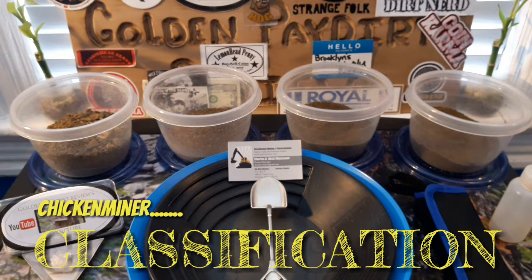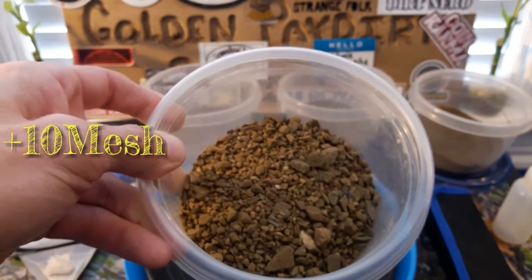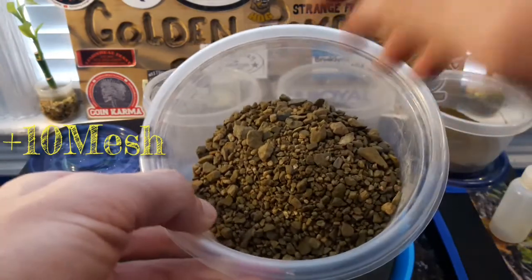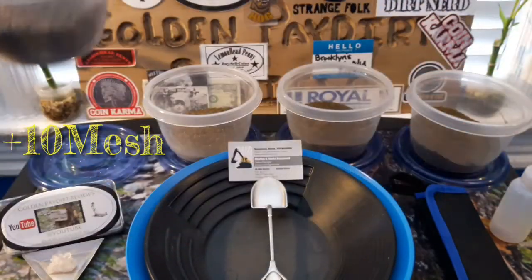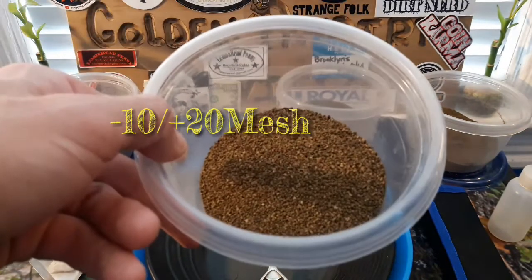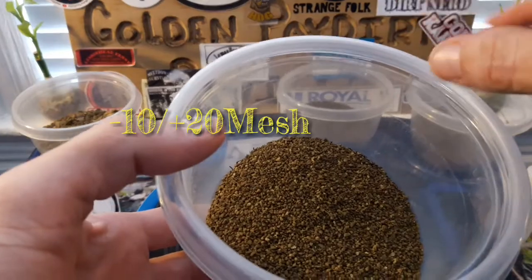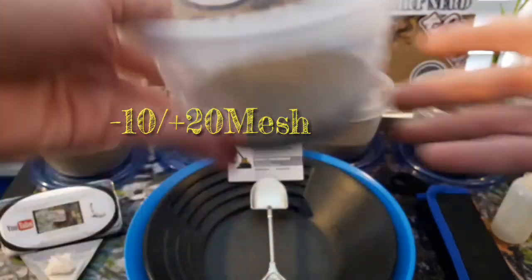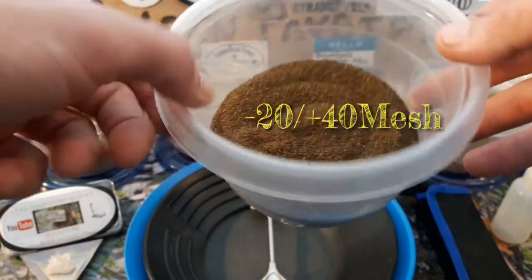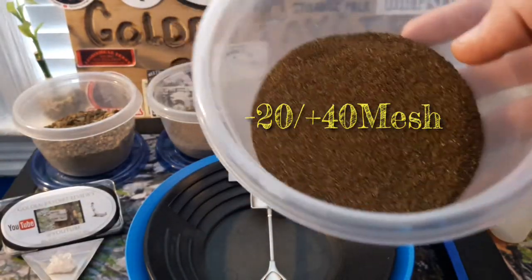Just finished classifying Chicken Miners 3 pounds of pay dirt. My plus-10 material — a nice, decent amount, nothing crazy big rock-wise, but I did see some chunky gold in there, which is a good thing. This is my under-10 over-20 — not a bad amount, probably the second least of the four. I did see some gold in here too. This is my under-20 over-40 material — not a bad amount. This material is almost somewhat strange; I'll discuss it shortly.